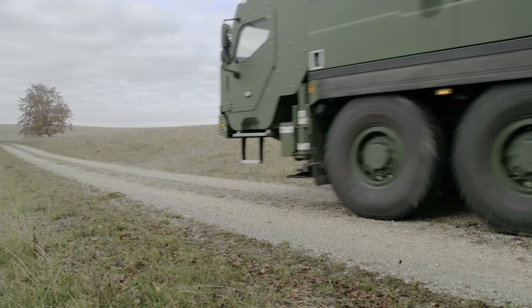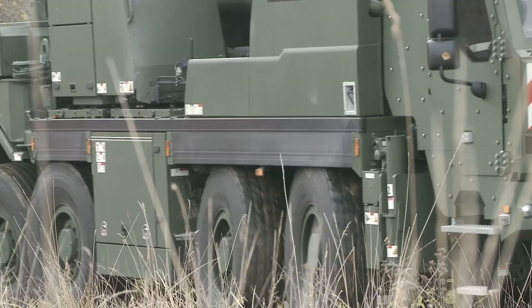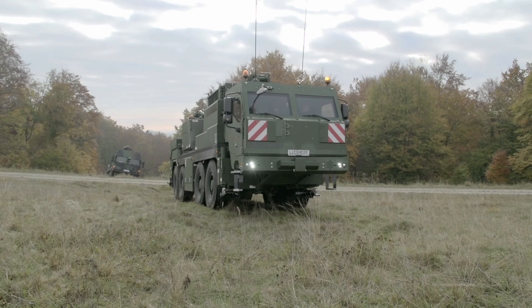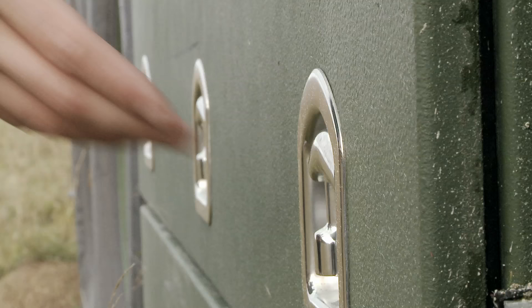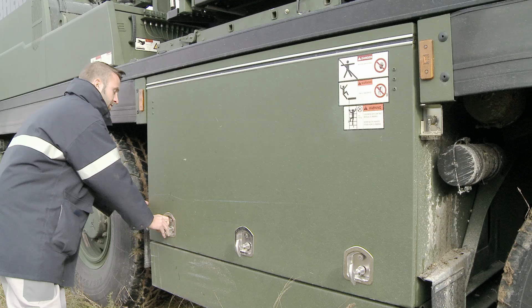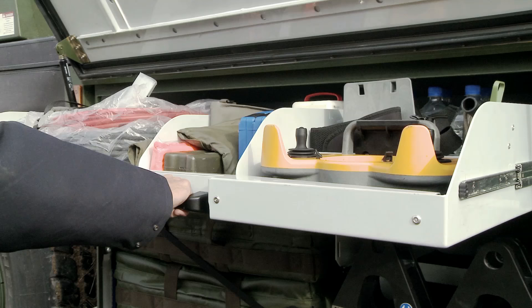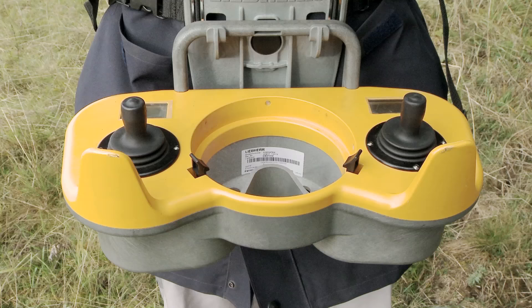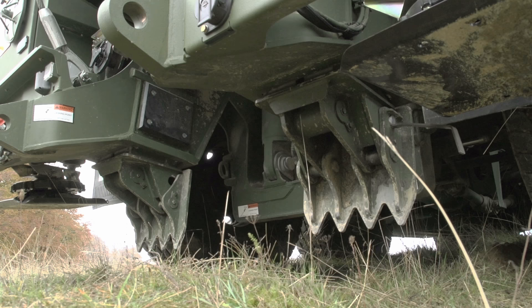The G-BKF rescue crane is suitable for rescuing and towing a wide range of vehicle types. It carries an extensive range of tools and attachment equipment for this purpose. A remote control helps you work more efficiently, enabling you to control all the crane's functions, the two rescue winches, and the lifting arm. If necessary, everything can also be controlled from the armored crane cab.